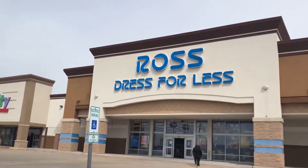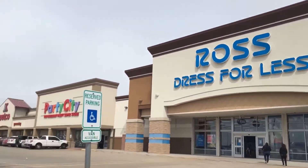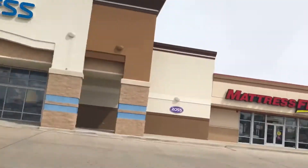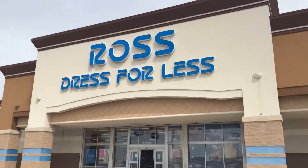Alright guys, good morning! Tattooed Toy Hunter here, gonna get down with the family at Ross real quick, so I thought I'd just share this with you. I'm not expecting to find anything, but every now and then there's a decent pop figure. This is a newer Ross too — it's a very nice building, a little strip mall here, so just gonna show you that.